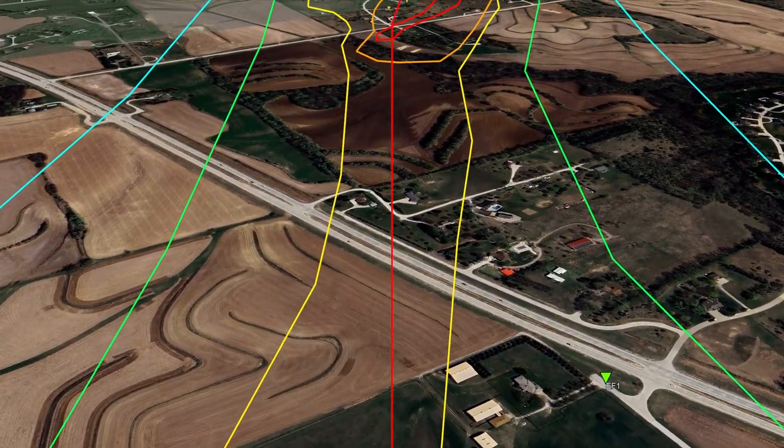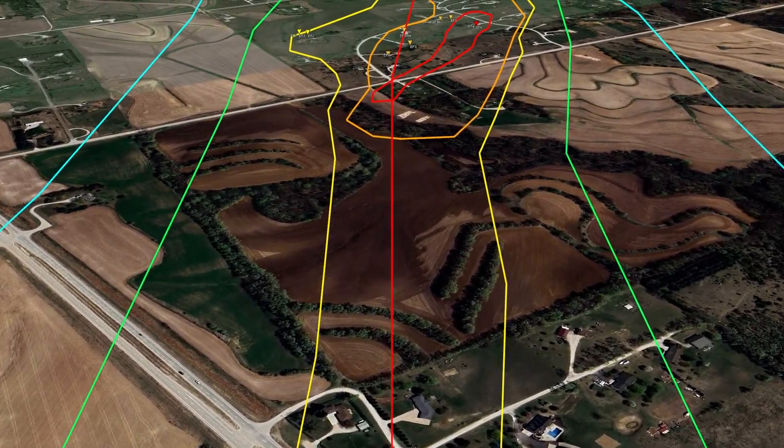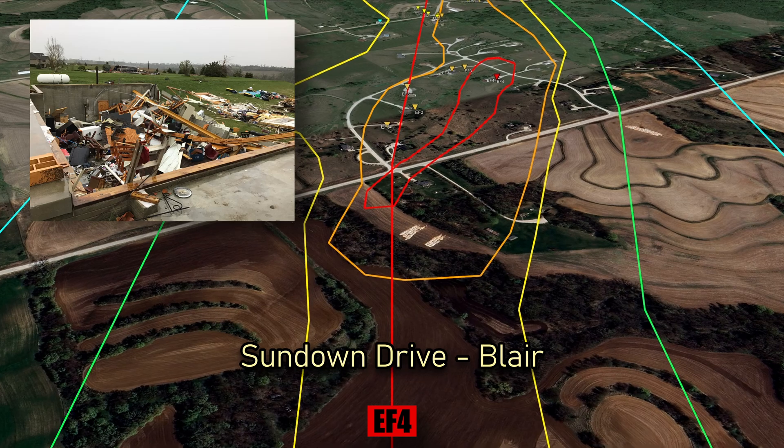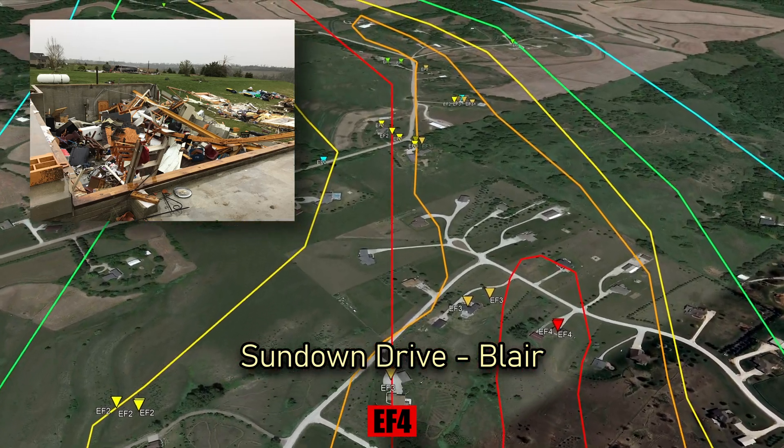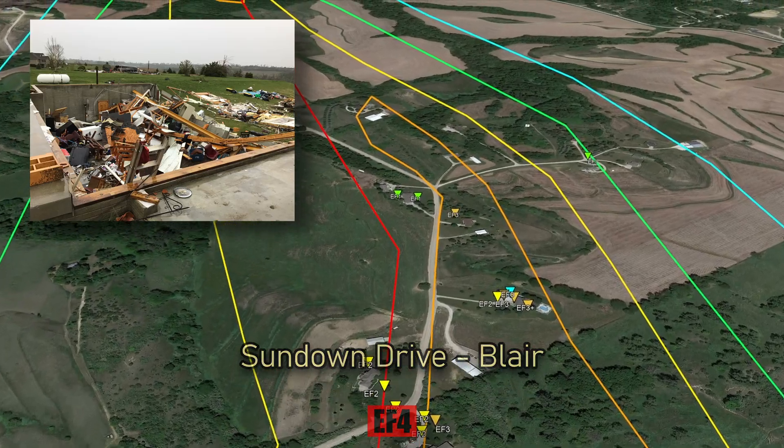The tornado crosses State Highway 133. On Sundown Drive, EF4 damage is caused when a home is completely destroyed, leaving just a basement and rubble.